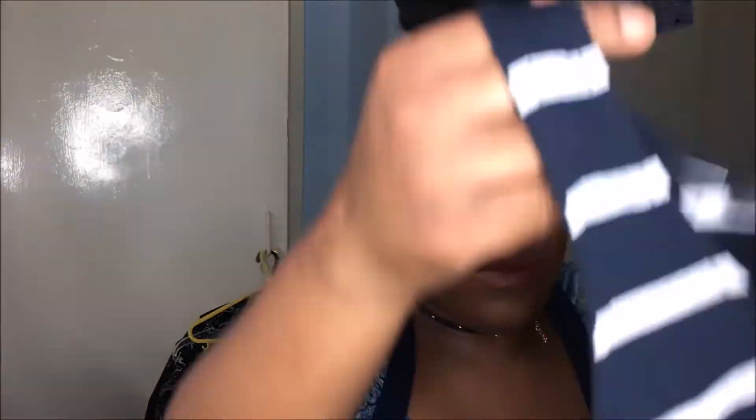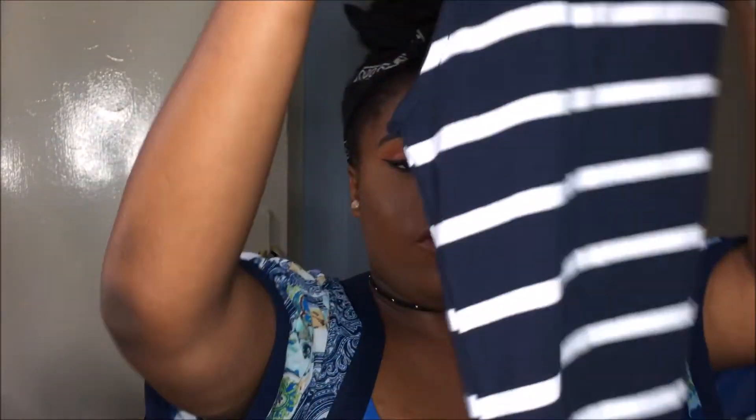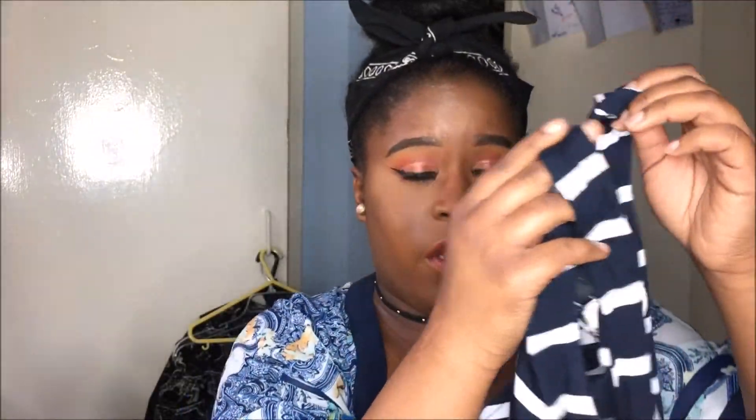I also got this stripy dress which was four pounds. This could go nice with boots, with a denim jacket, with tights — it could go really nice. It's just a nice long dress just like that.